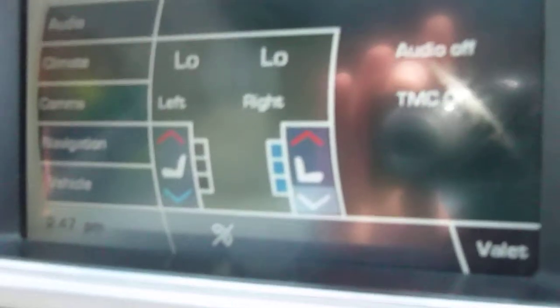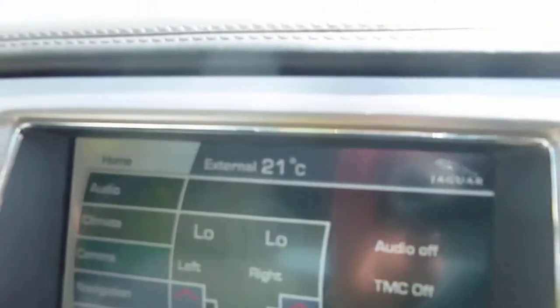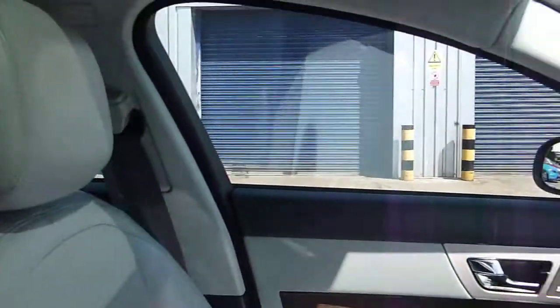It's got heated and cooled seats this car, as well as a sunroof and blind spot monitoring. So tidy inside — proper nice car. Happy bidding.